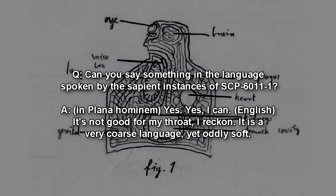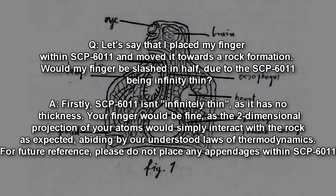Can you say something in the language spoken by the sapient instances of SCP-6011-1? And planihominem. Yes, I can. It's not good from my throat, I reckon — it is very coarse language, yet oddly soft. Let's say that I placed my finger within SCP-6011 and moved it toward a rock formation. Would my finger be slashed in half due to SCP-6011 being infinitely thin? Firstly, SCP-6011 isn't infinitely thin — it has no thickness. Your finger would be fine, as the two-dimensional projection of your atoms would simply interact with the rock as expected, abiding by our understood laws of thermodynamics. For future reference, please do not place any appendages within SCP-6011.